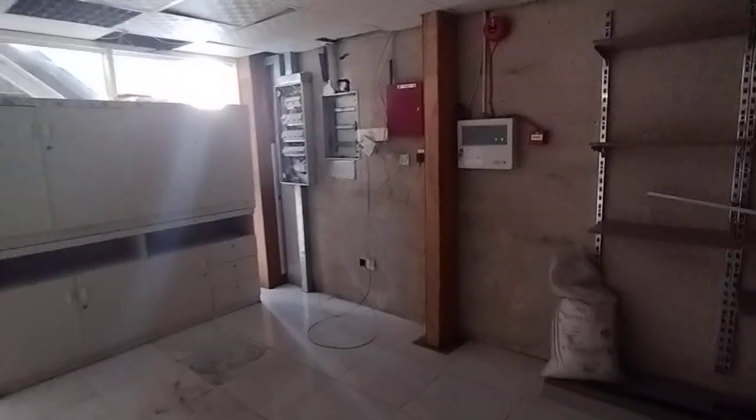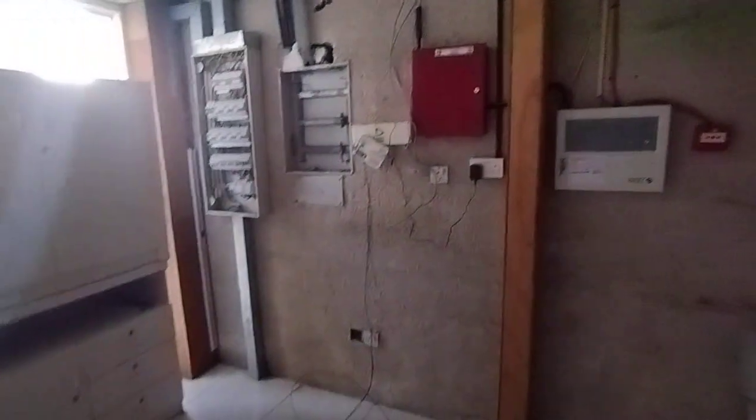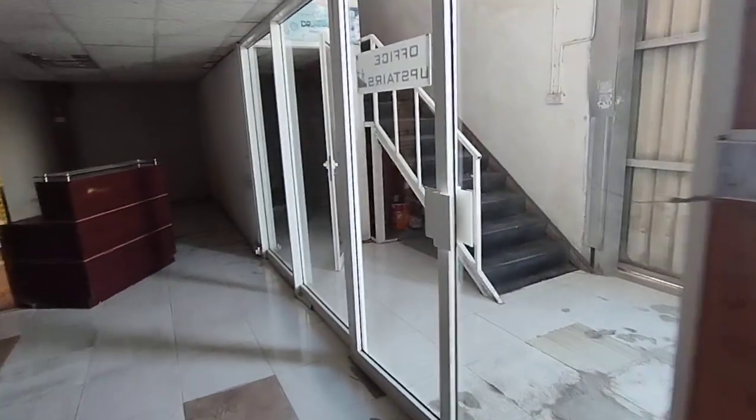This warehouse has received all approvals from Dubai Municipality and Dubai Civil Defense. This is the ground floor, and now we are heading up to the mezzanine floor.